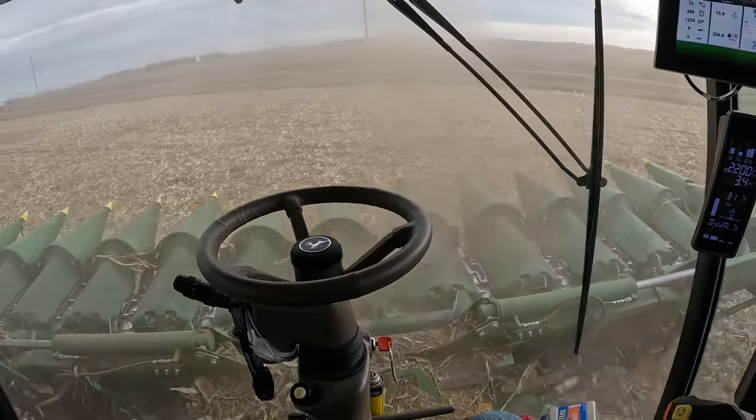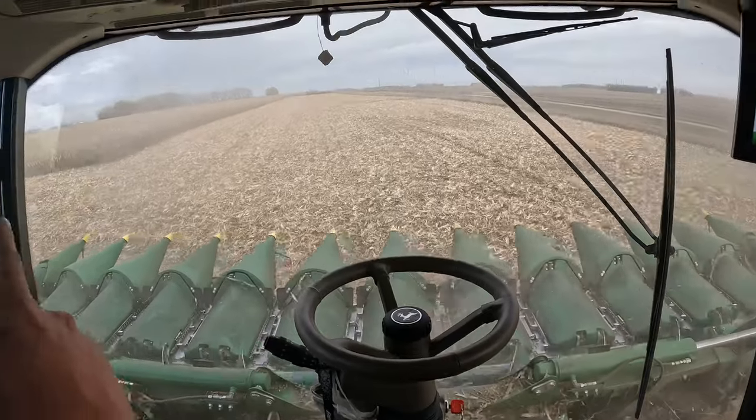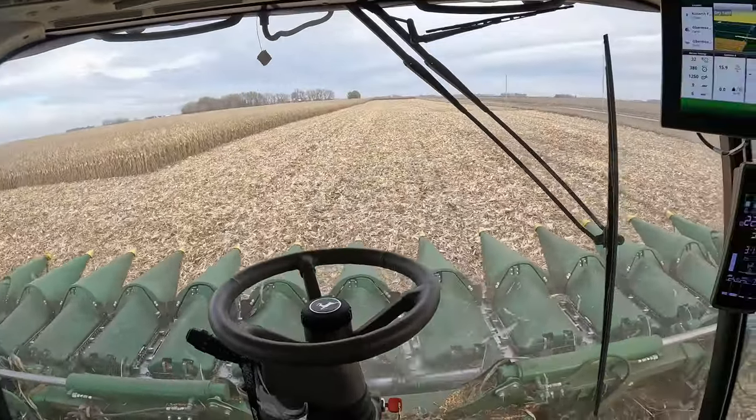As you can see, hands off the wheel, it's going to steer me or guide me into the next set of 12 rows, which should be the outside 12 here. That way we can keep on loading on the go.